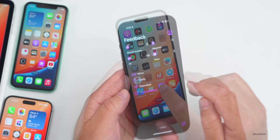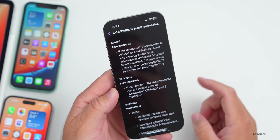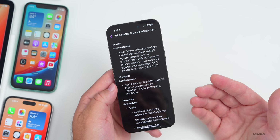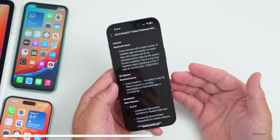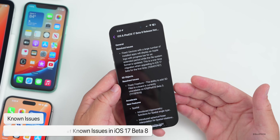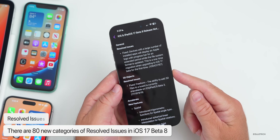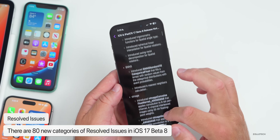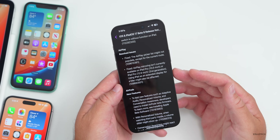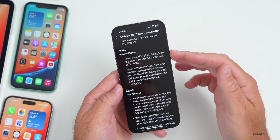Looking at the release notes in the Feedback app under iOS and iPadOS 17 Beta 8, there are now 11 categories of known issues — down from 12 in beta 7 — and 80 categories of resolved issues, up from 79. For example, the AirPlay picker list not populating except for the current route has been fixed in beta 8.